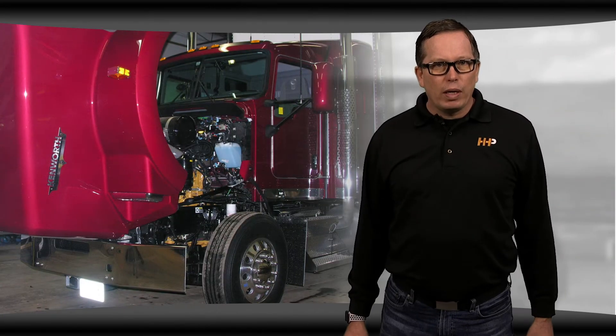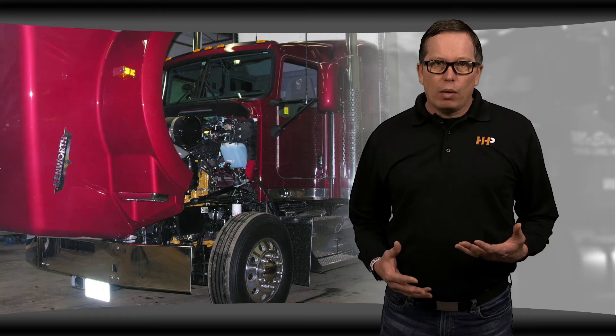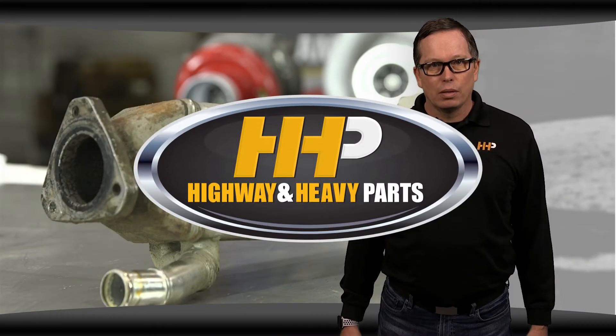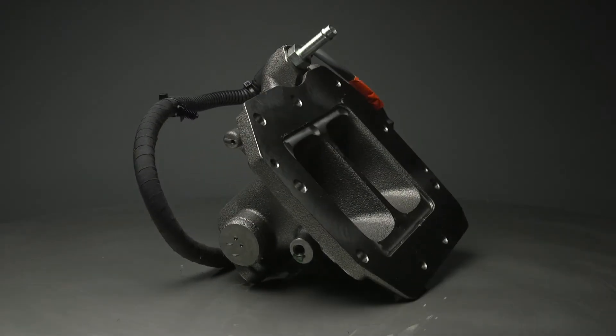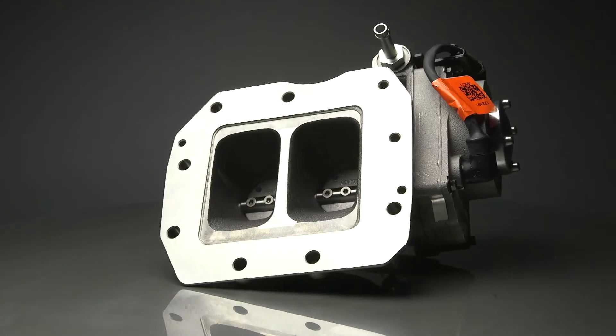This led to frequent and expensive repairs for operators. To avoid reoccurring problems and constant downtime, many operators chose to delete the EGR system from their engines. More recently, though, the technology has improved considerably and the components are much more reliable.